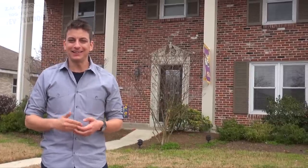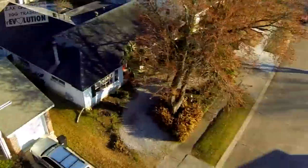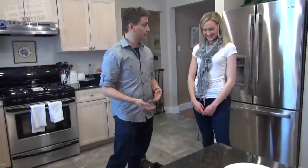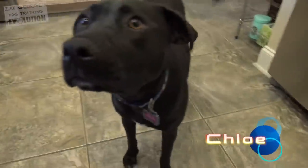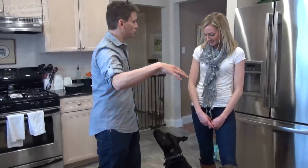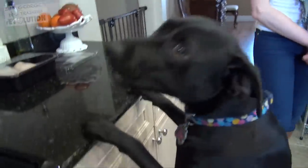Now let's go inside and meet Elizabeth and Chloe. I'm here with Elizabeth, a proud mom of Chloe and several other dogs — they're very dedicated to animal rescue. What issues are you having with Chloe as far as taking food when she's not supposed to? It doesn't matter what's on the counter — whatever kind of food is up there, she'll take it.